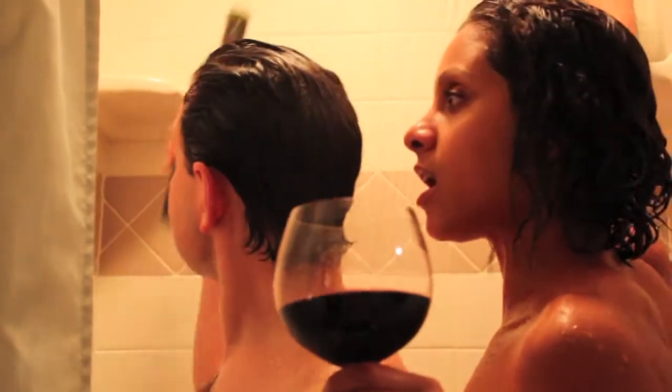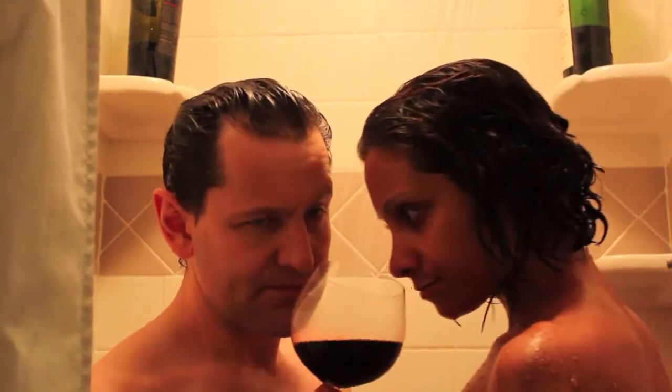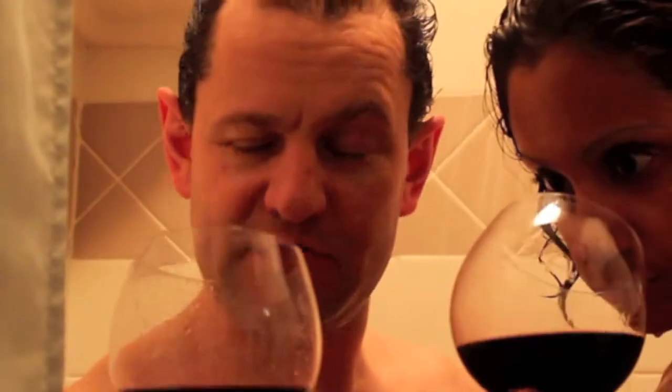So the thing of it is, I thought it would be interesting to see what the steam and whatnot from a shower would have on the wine tasting experience. You can definitely smell — you have a much better sense with your olfactory senses with hot water around you and the steam than you do in a normal setting. So here we are, in the shower folks.